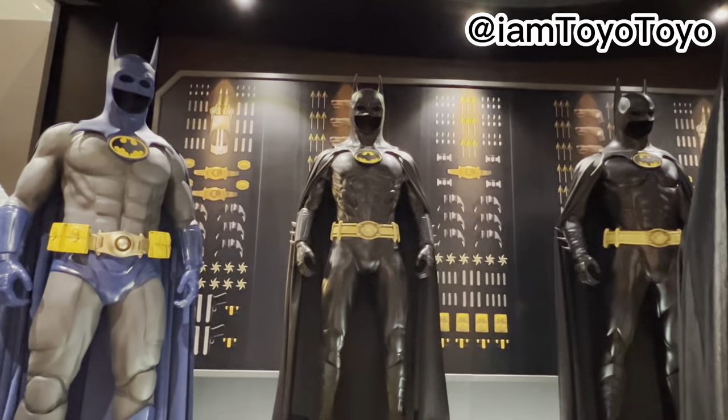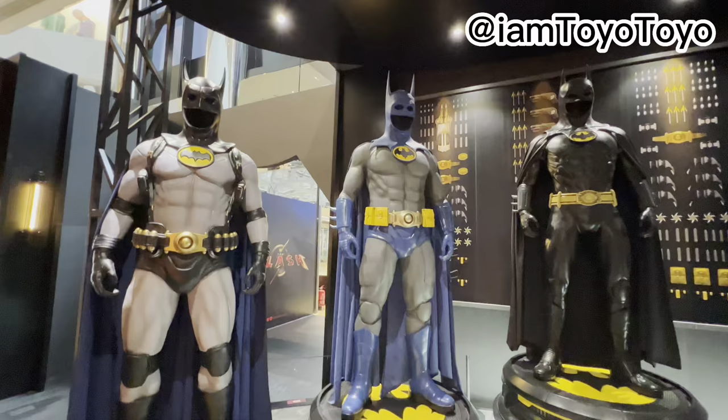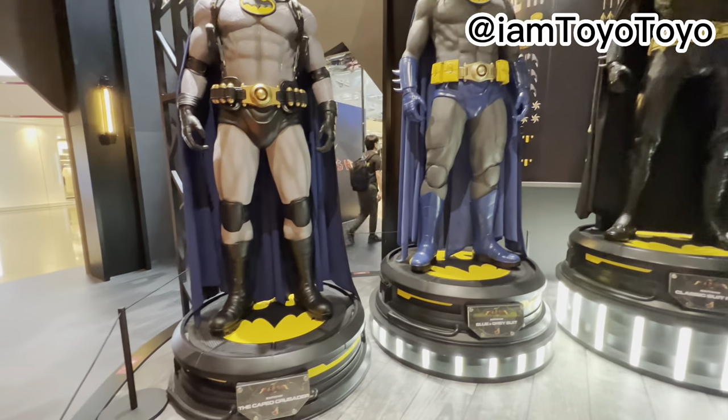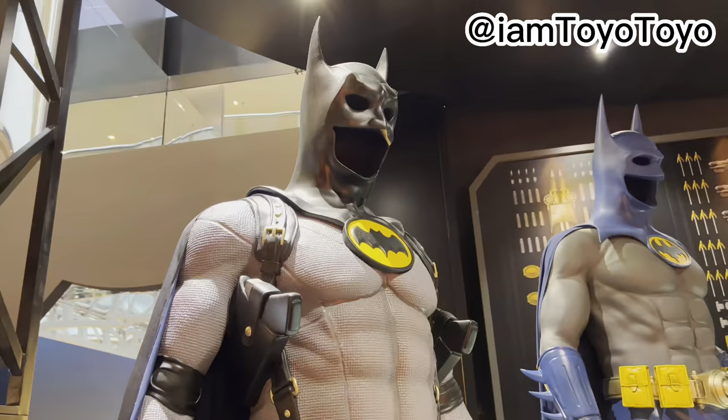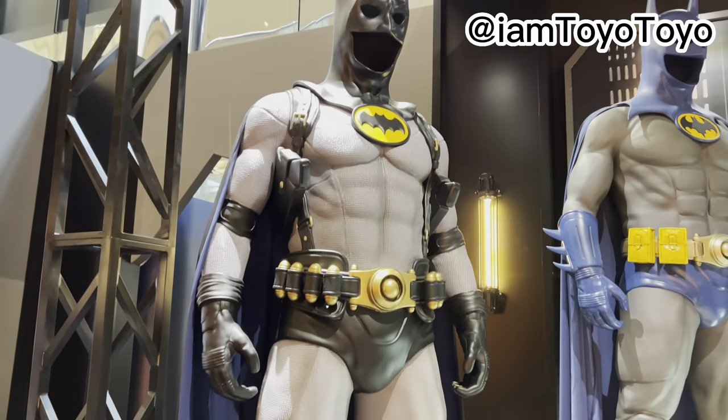Classic suit from 1989, the blue and grey suit. A lot of classic motifs colour-wise, and it's just very vibrant out of all the suits. And also the caped crusader — he's got some guns. Pretty dope.